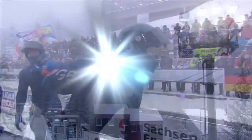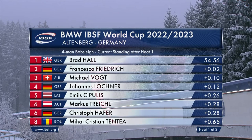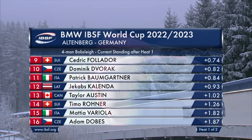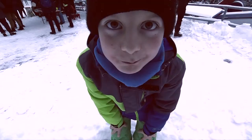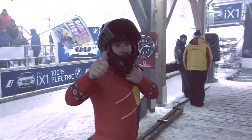It is a tiny margin — two hundredths to have over Francesco Friedrich. On this track, two seconds is a tiny margin to have over Francesco Friedrich. Mikel Vogt and Hansi Lochner basically in a dead heat for third. Dead heat for fifth with Emil Tsipoulis, Marcus Treichel and Christoph Hafer. Then behind them, Folidor on his own ahead of the Dvorak–Baumgartner tussle. At the tail, Variola versus Debesh — five hundredths in that one as well. There is always something to battle for. The second and deciding heat — the last run on this track in Altenburg for the season — will be at 16:10 local, 15:10 GMT, 10:10 Eastern. We'll see you then.